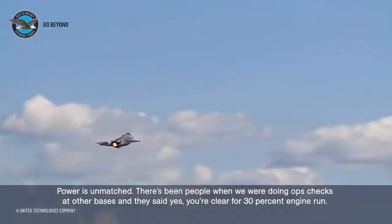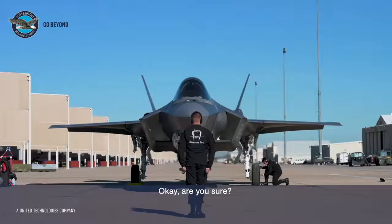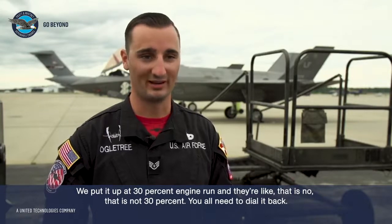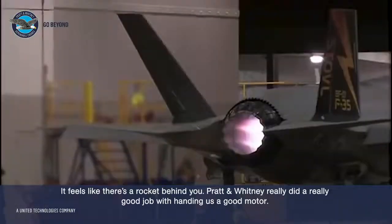There have been times when we were doing ops at other bases and they said, 'Yeah, you're clear for 30% engine run.' We put it up at 30% and they're like, 'That is not 30% — y'all need to dial it back.' And I was like, no, that's just how powerful this motor is. It feels like there's a rocket behind you.